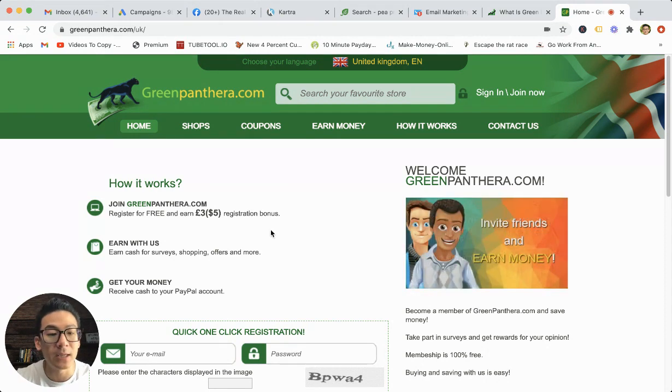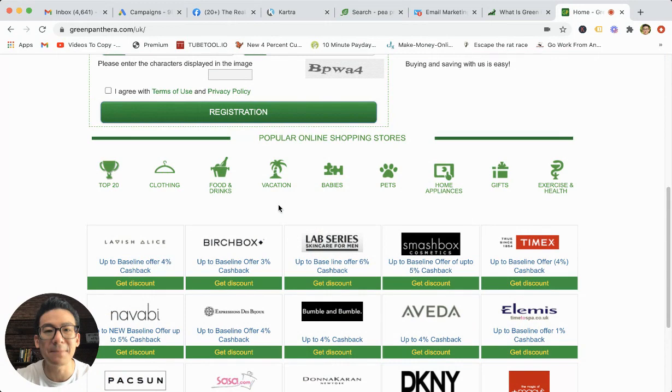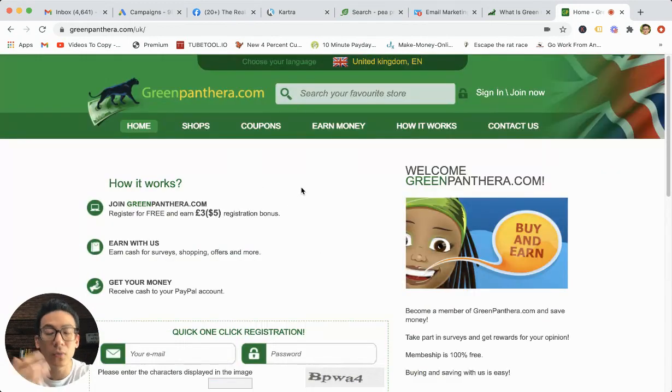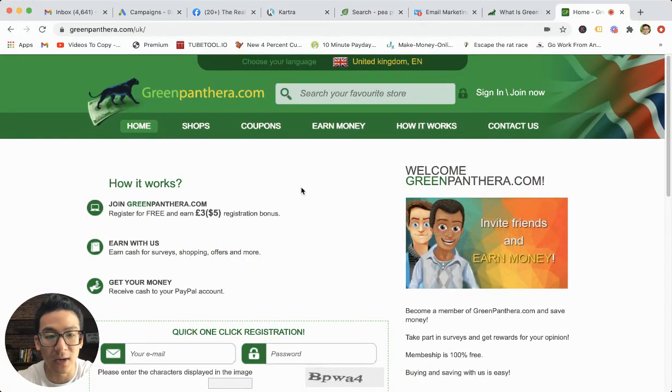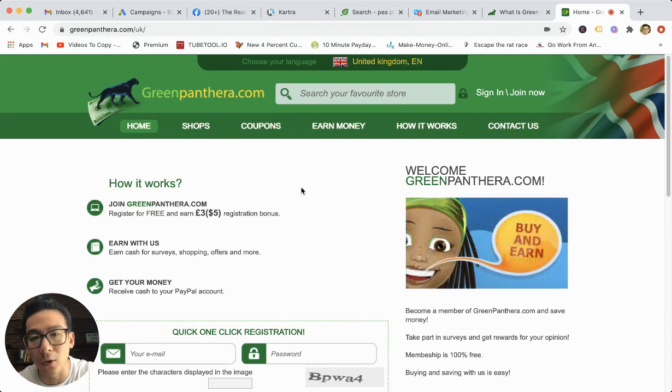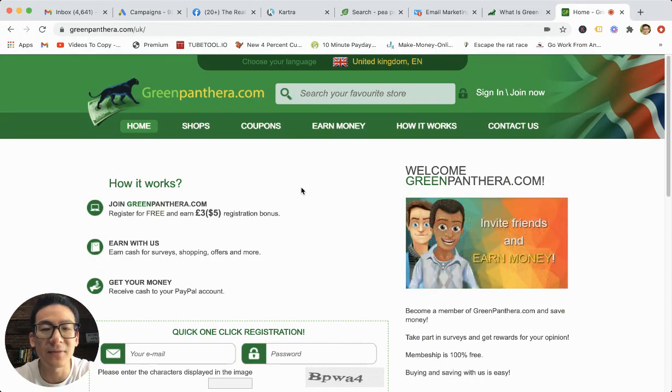Aside from doing surveys, you can actually do what's called get paid to do something. So you can download offers, watch videos, and surf on the internet as well. They will pay you little bits of money. Those actions are a lot less — we're talking about 1, 2, 3 cents per action that you take. So it's not a lot of money, but it's very easy stuff that you're going to do.